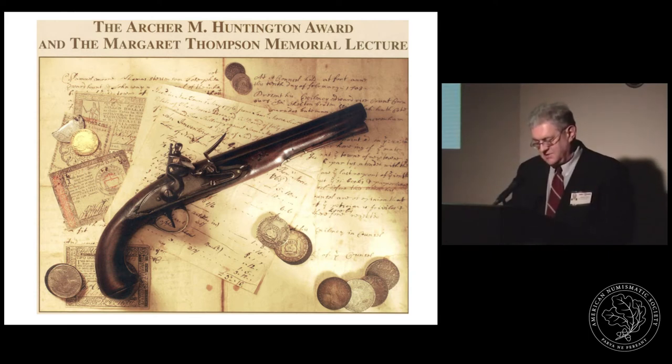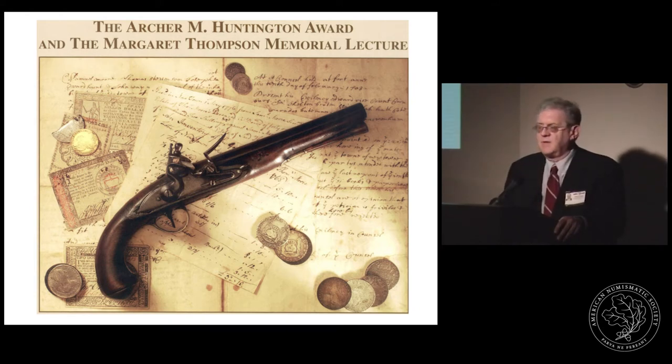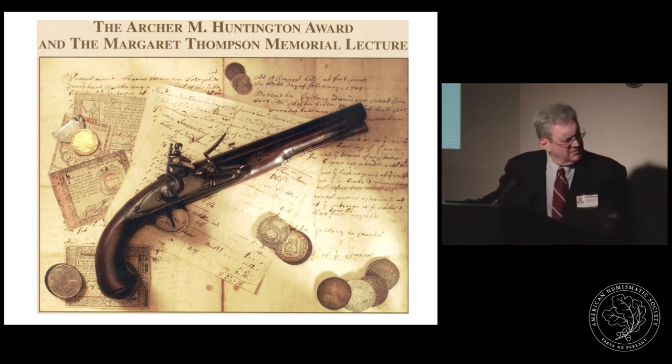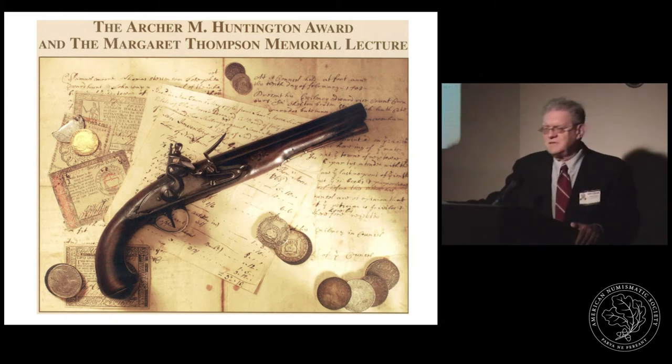His work is focused on setting the numismatic evidence into a historical context by researching archival documents. He has spent years doing this on top of a very busy and important career as a medical doctor and researcher. A graduate of Dartmouth College, he went on to obtain an M.A. and medical degrees at Harvard University, and has become one of the leaders in the field of rehabilitation medicine.